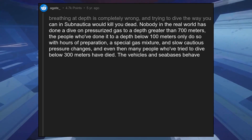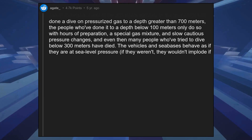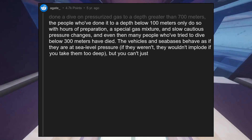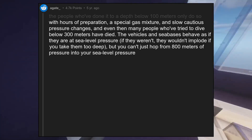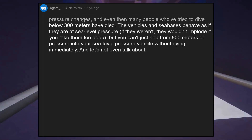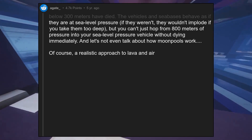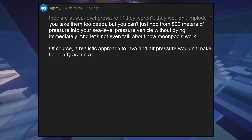The vehicles and sea bases behave as if they are at sea level pressure — if they weren't, they wouldn't implode if you take them too deep. But you can't just hop from 800 meters of pressure into your sea level pressure vehicle without dying immediately. And let's not even talk about how moon pools work. Of course, a realistic approach to lava and air pressure wouldn't make for nearly as fun a game.